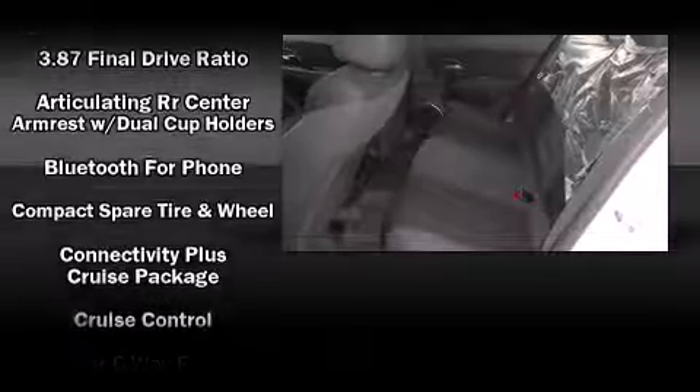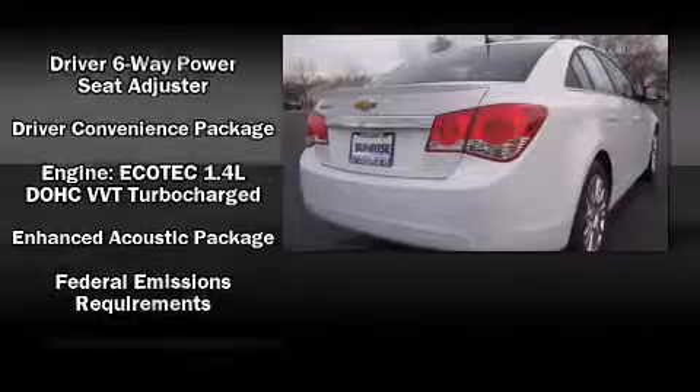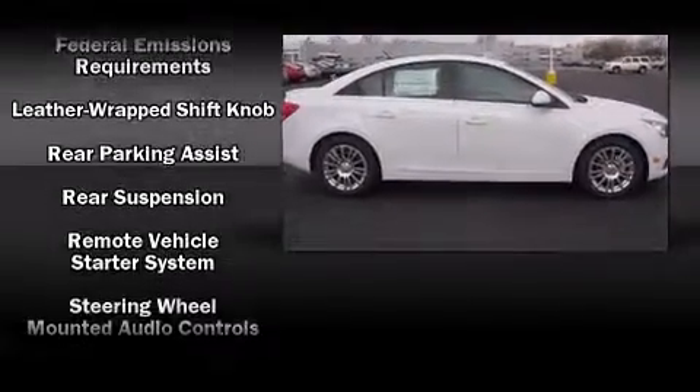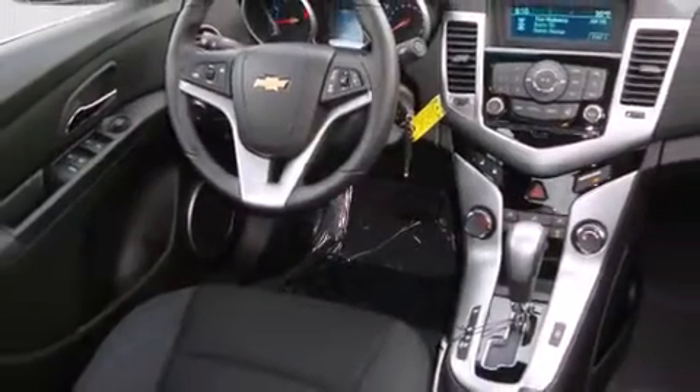Passenger security is always assured thanks to various safety features such as dual front impact airbags with occupant sensing, front and rear side impact airbags, traction control, a security system, OnStar, and ABS brakes. You'll see better when backing up thanks to rear park assist, which watches out for obstacles behind your vehicle.